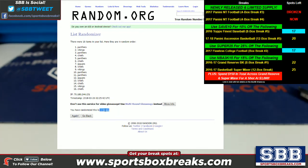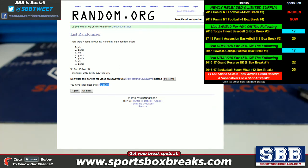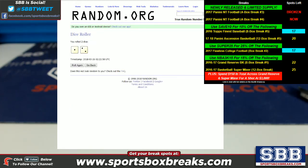All right guys, there it is. Three times each: Panthers took the quad booklet, Chargers took the 54 of 99 combo, Jets took the 44 of 99 dual auto, and Chargers took the 8 of 10 rookie quad. Thanks again for getting this one filled up — it was an awesome case, awesome product. Hope to see you in more breaks, guys.